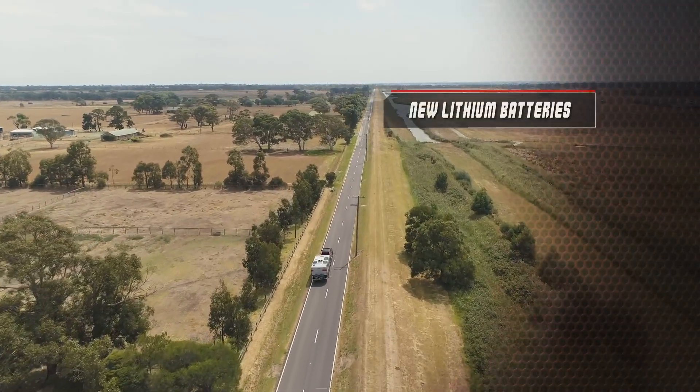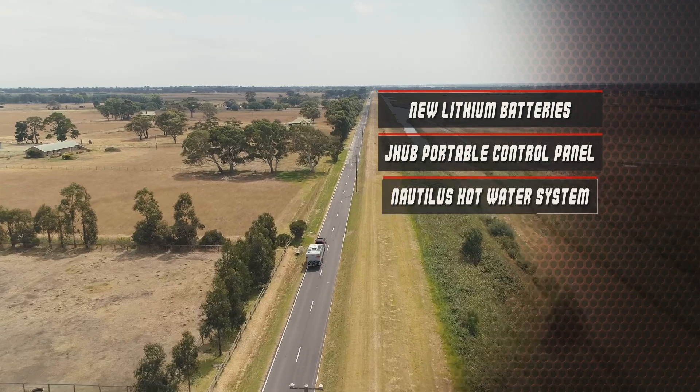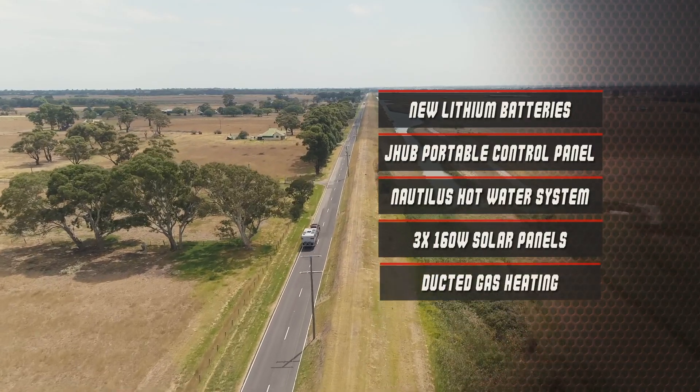Features new lithium batteries, smart technology to manage water and power, new Nautilus instant hot water system, three 160-watt solar panels and ducted gas heating.